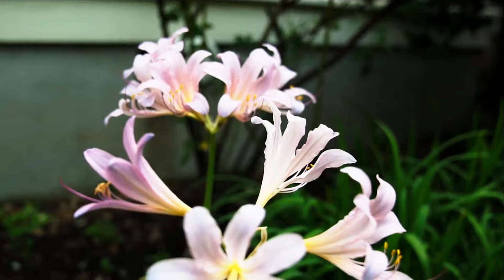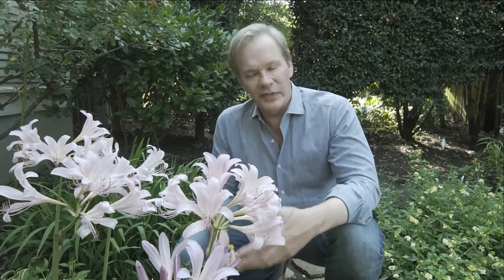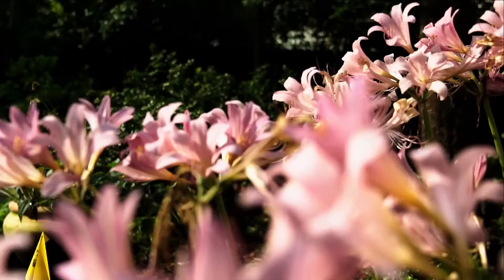Where do they grow? From about the middle of the country all the way down where it's warm, and in lots of places in California and on the west coast, these will thrive. They don't like it too cold. The other wonderful thing about these surprise lilies is that you'll often find them growing around old homesteads or in cemeteries — that's how tough they are. They really don't require much care, and they're perennial. They come back and they multiply, so there's no reason why you shouldn't have a few.